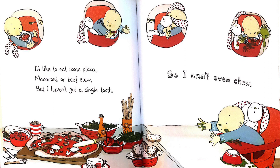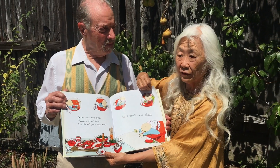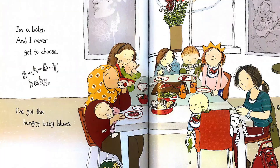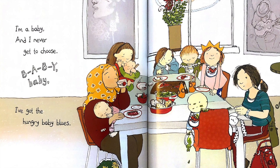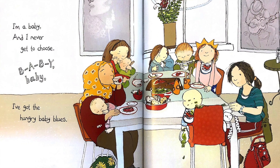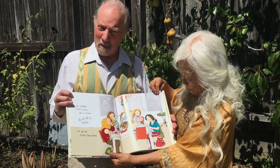I'd like to eat some pizza, macaroni, or beef stew. But I haven't got a single tooth, so I can't even chew. Can't chew. I'm a baby, and I never get to choose. B-A-B-Y, baby. I've got the hungry baby blues.